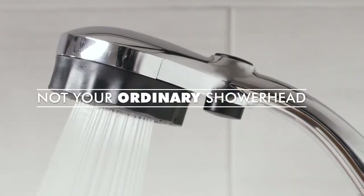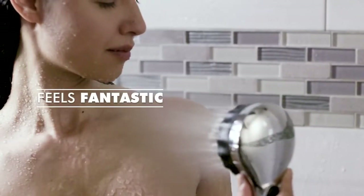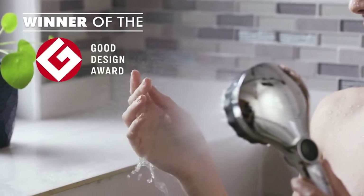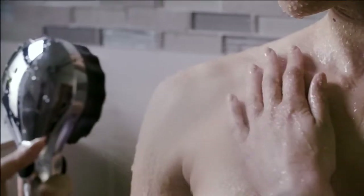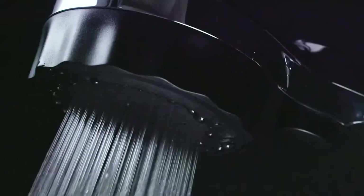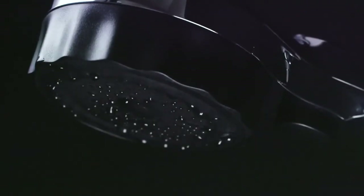In short, Misei isn't just your ordinary showerhead. It feels fantastic, saves a ton of water, and is the winner of the coveted Good Design Award. The Misei Microbubble Showerhead is everything you want in a showerhead and more. Back our campaign today and change the way you shower forever.